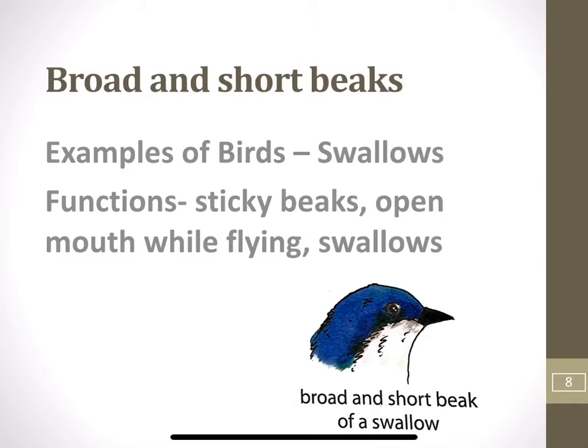Broad and short beaks: Birds like swallows have broad and short beaks which are sticky inside. Swallows keep their mouth open while flying. Small flies and insects stick to the beak and the birds swallow them up.